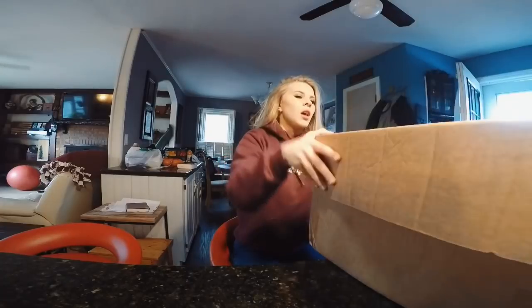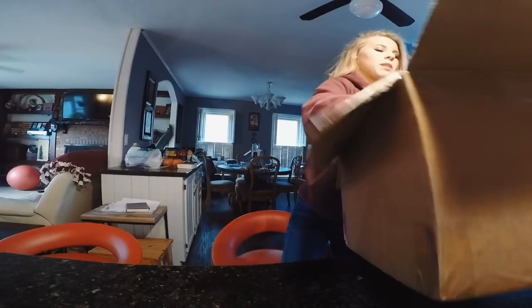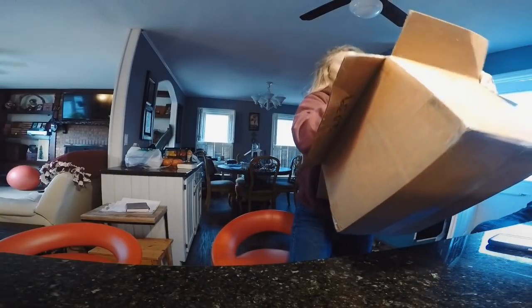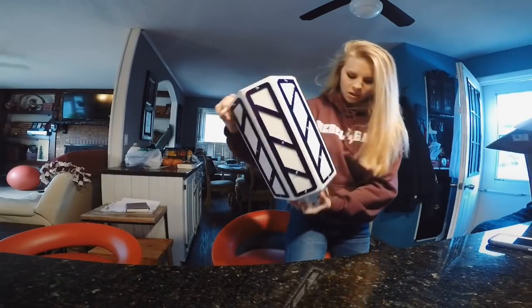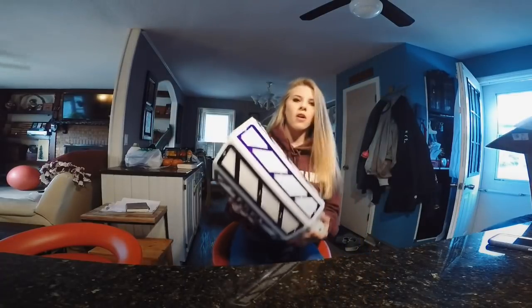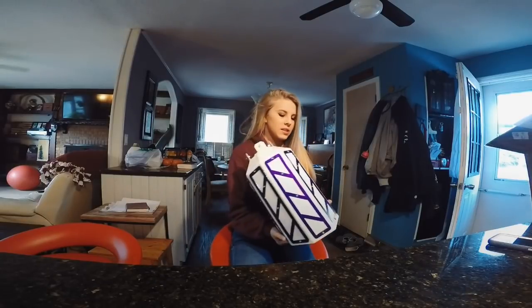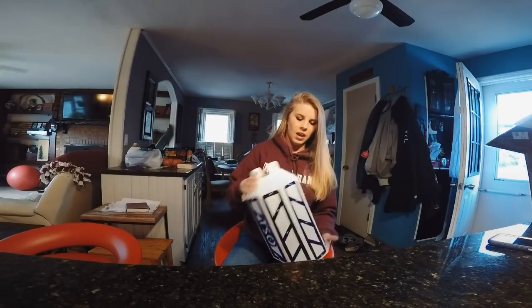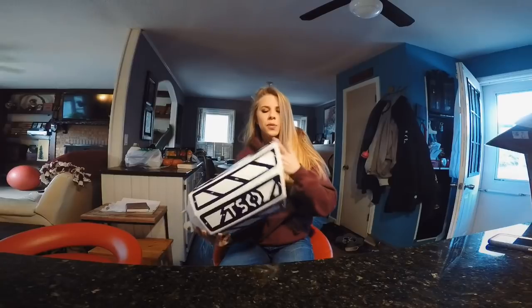I'm gonna start off with Tristar Off-Road — a very talented young man who builds exhaust tips. If I could get this big thing out of the box, that would be fabulous. Tristar Off-Road built me this custom exhaust tip, and it's color-matched to all my powder coating and my truck paint, which is Oxford White.